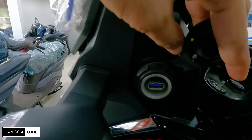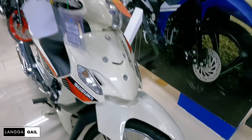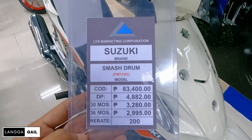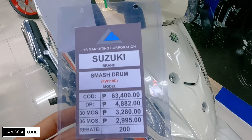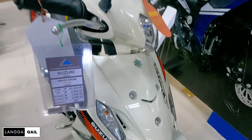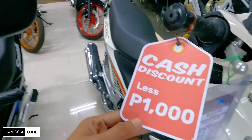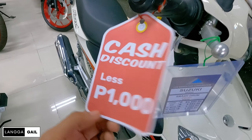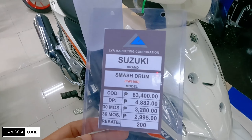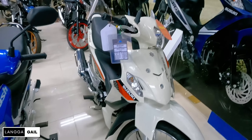Now let's move to Suzuki's everyday motor. They have the Suzuki Smash drum brake available here in white. For this month, the SRP is 63,400. Down payment is 4,882, and monthly for 3 years is 2,995 with rebates of 200. Good news — it's currently on promo discount. There's a cash discount of 1,000, so instead of 63,400, it becomes 62,400 if you buy spot cash. So if you're looking for a Smash, come to LYR because they have a promo right now.